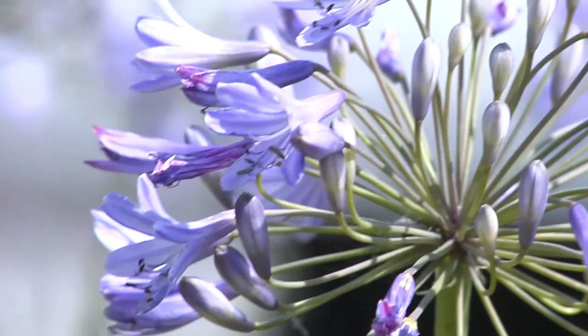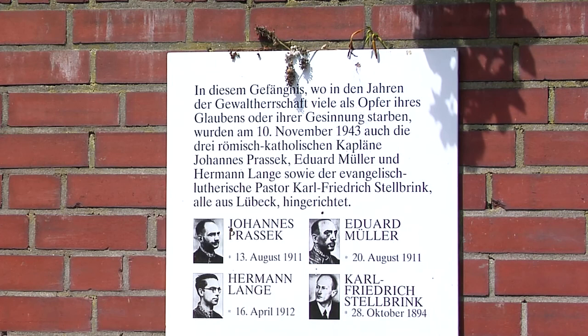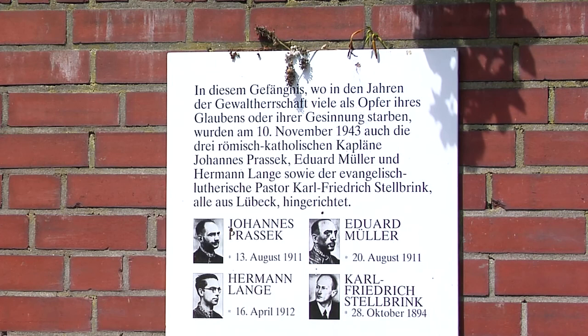Even though the Wallring now seems lovely and tranquil, it was created and shaped by war and tyranny. The courts, and what is today the remand prison, are located close to the former Ulrikus Bastion. Hundreds were executed in this building during the Nazi period.